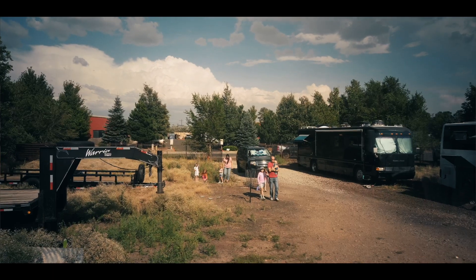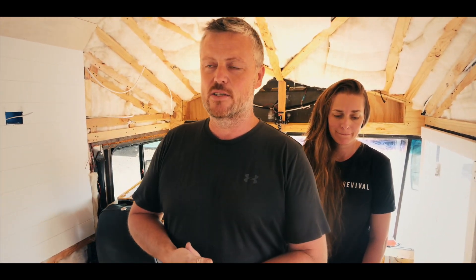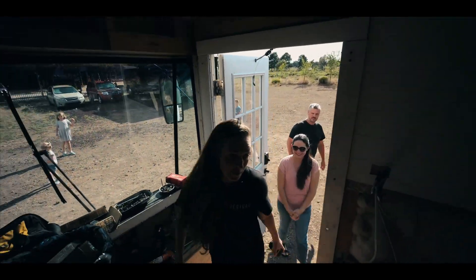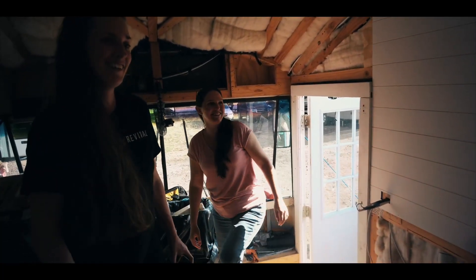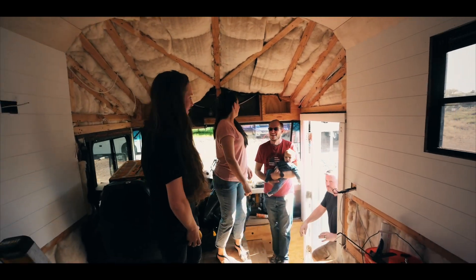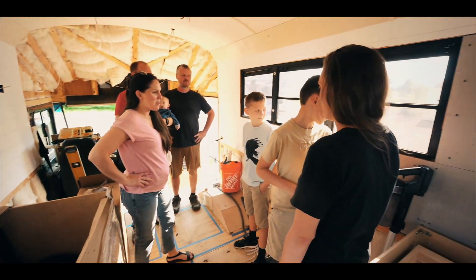The owners of the bus just arrived and Alicia, the woman of the bus, has not seen the bus in the current stage we have it in. We're going to get her reaction and see what she thinks. We have pretty much all of the wall paneling done. We just have this to do here and a couple little pieces here and there. Up to here will be your sofas and then this is where your tile will start.